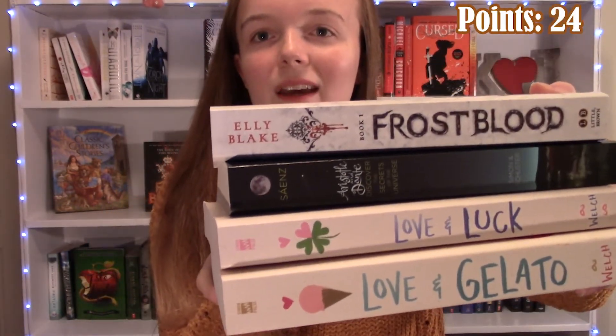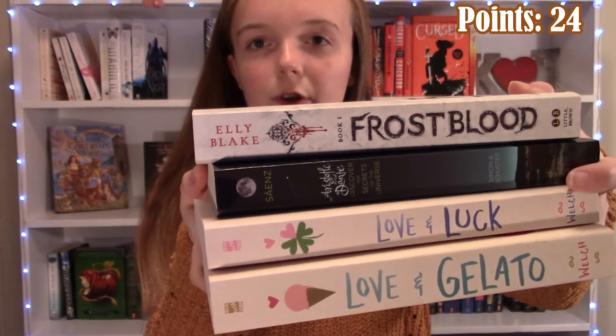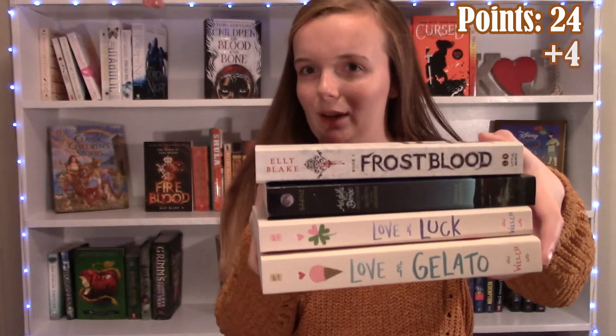Next I made FALL — Frost Blood, Aristotle and Dante Discover the Universe, Love and Luck, and Love and Gelato. So that is four points, I think.